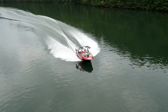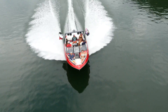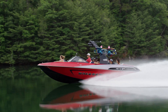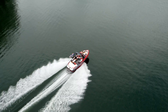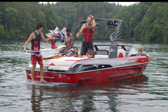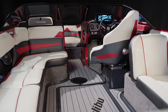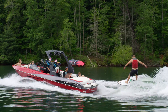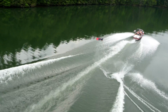One look at the Wake Setter 23 LSV and it's easy to see why this machine is the industry's all-time best-selling towboat. This is the sweet spot where size, versatility, performance, and luxury all join forces to create the total package, with room for up to 15 people on board. As refined as it is state-of-the-art, as powerful as it is beautiful, the 23 LSV dominates the market, continually outselling and outperforming all contenders by a mile.